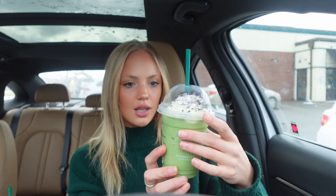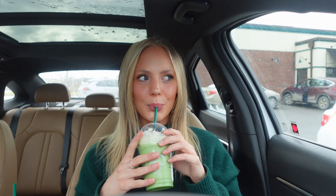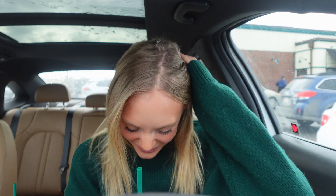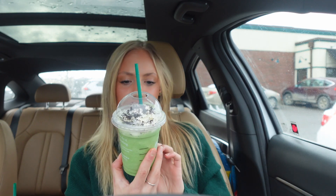Wow, I am so impressed. This next one is called the Shamrock Frappuccino — so freaking cute. Vanilla bean frappuccino with two scoops of matcha powder, peppermint syrup, one scoop of vanilla bean syrup, cookie crumbles, and whipped cream. Let's try it. Stop — oh my gosh, these are so good. I'm gonna be honest: this one might be my favorite right now. So freaking good. I am just stunned.